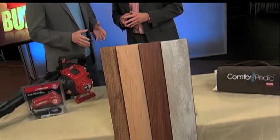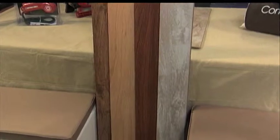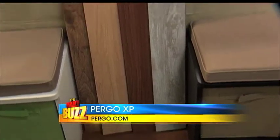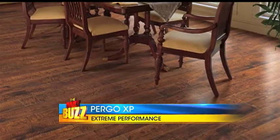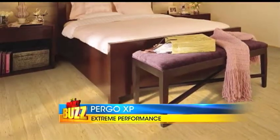Pergo's got an awesome new line out designed to stand up to daily wear and tear. It's called Pergo XP, which stands for Extreme Performance. It offers double the wear protection and double the durability of any other ordinary laminate floors. It's sold exclusively at Home Depot. It's available in 25 ultra-realistic, awesome-looking decors — authentic wood grain and tile finishes — and it offers the peace of mind of a limited lifetime warranty against wear, fading, and stains.